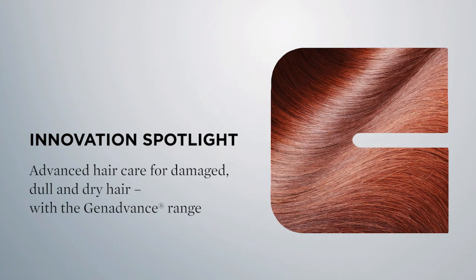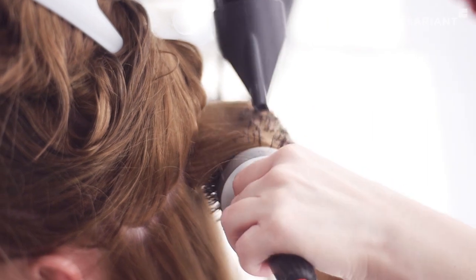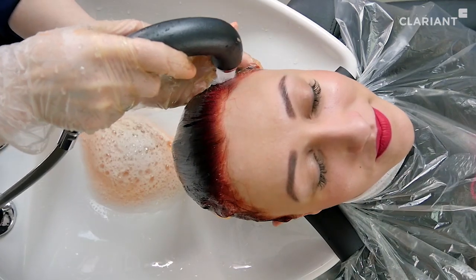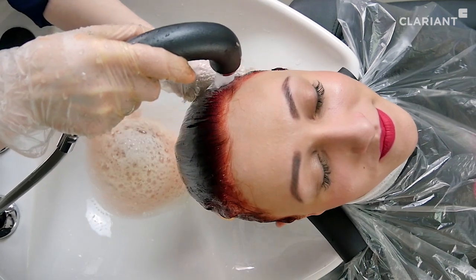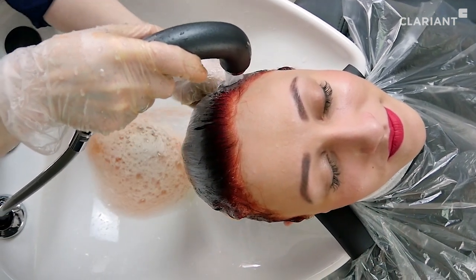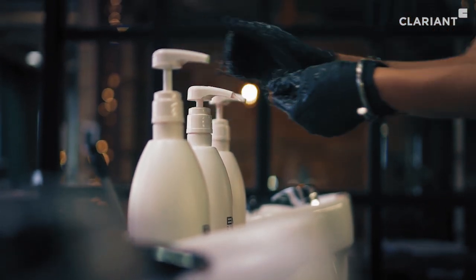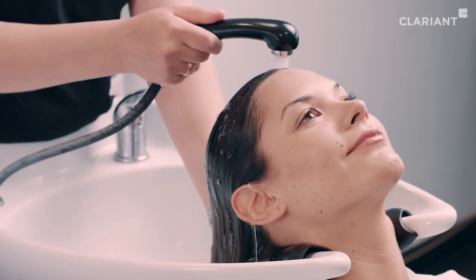Innovation spotlight: advanced hair care for damaged, dull, and dry hair with the GenAdvance range. Everyone's hair is different in shape and form, and exposed to individual conditions of mechanical and chemical stress which may have a damaging effect. Clariant has developed the GenAdvance range with three conditioning agents that can be used in a wide range of formulations.